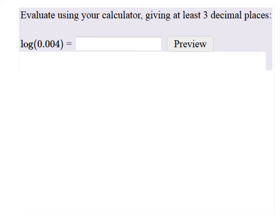Evaluate using your calculator. This is why it's important to have a calculator. Giving at least three decimal places, let's plug it into the calculator.